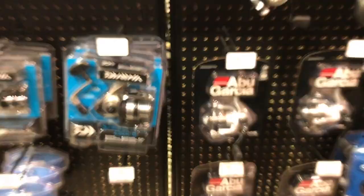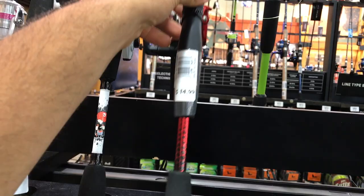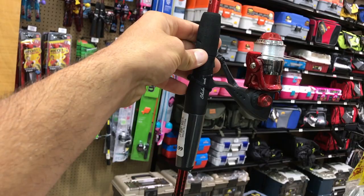I think I just found the one — it's a Shakespeare Navigator in the spincast version, retailing for $14.99. It comes with line and a reel and it's about five feet tall. After looking through all the rods, I think this is the best option. Now that I've found my rod, reel, and line combination, it's time to look for some baits — this is probably my favorite part of these challenges.